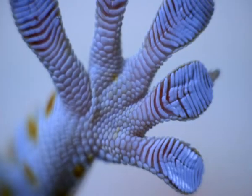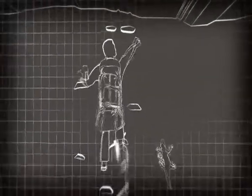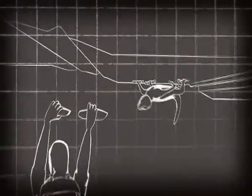Geckos are the world champion climbers. They can produce enormous force through their toe pads, and yet they can peel off those toe pads with remarkable ease. Unless you're a superhero, most human attempts to emulate a gecko's climbing skills fall flat.